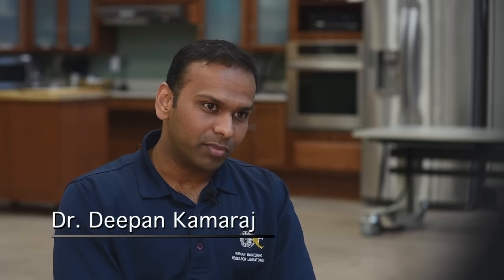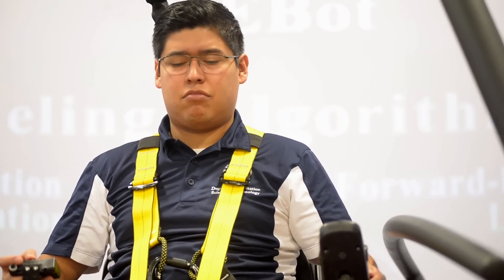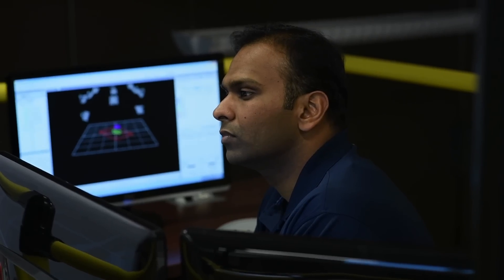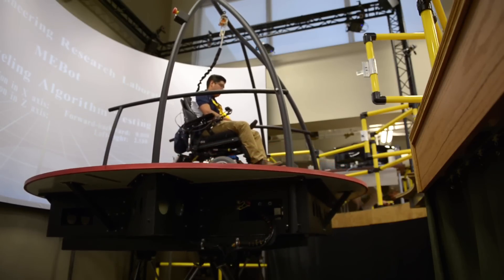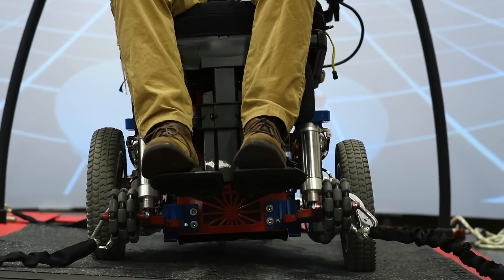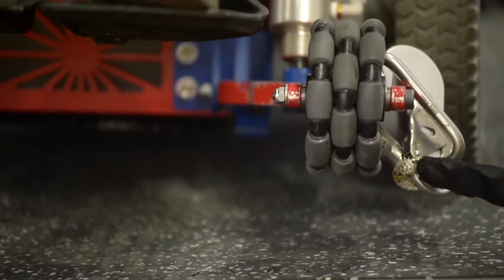Hi, my name is Deepan Kamaraj and I'm a research associate with the Human Engineering Research Laboratories. I'm a researcher and I head pretty much a few projects involved with the computer-assisted rehab environment, the CAREN system, and we use the system to test MiBOT. Essentially, before anybody uses the system, we test whether MiBOT's algorithms are good enough. We test that on a moving platform.